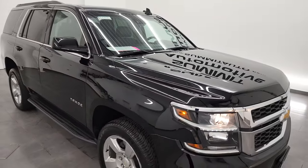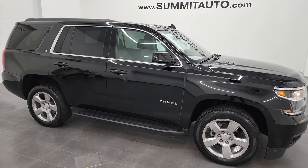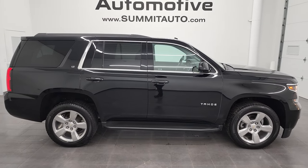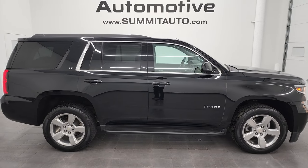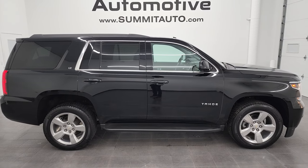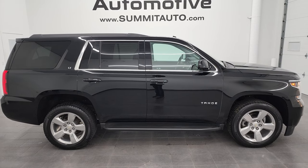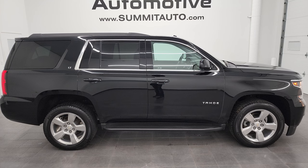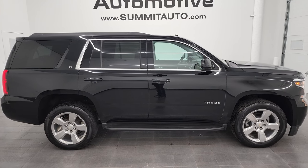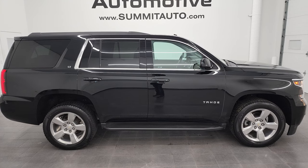I would highly recommend this Tahoe from a quality and condition standpoint — I don't think you'll be upset with this one at all, very happy with it. To see more pictures of this vehicle or one of our other 550 new and used cars, trucks, SUVs, minivans, and more — go to summitauto.com for full pictures and descriptions of every single vehicle from two locations. And if you'd like to check out more HD videos, you can go to YouTube.com/SummitAuto.